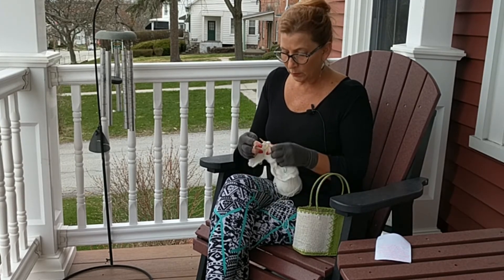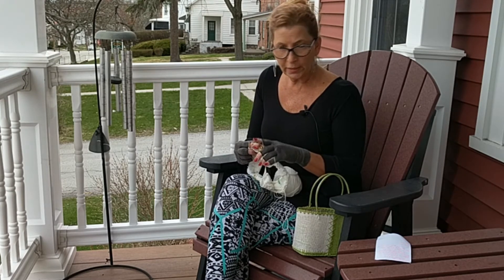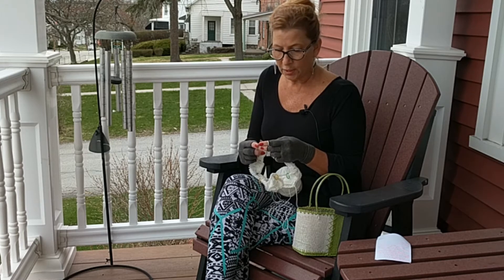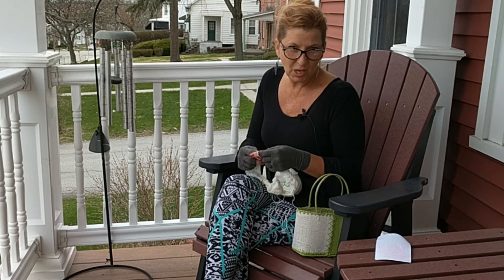I also do my knitting a little bit differently. Because I used to be a crocheter, I hold my yarn the way a crocheter would, so my knitting is actually called continental knitting. Did I tell you how much I like to knit?